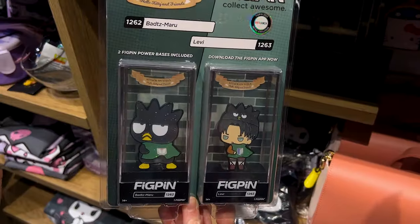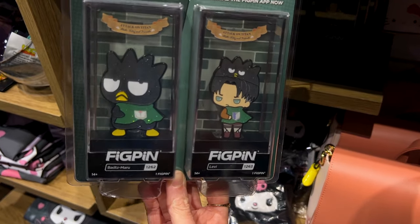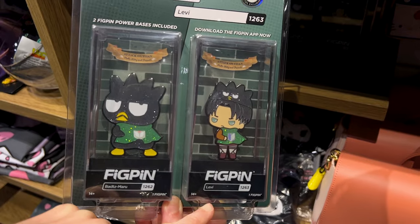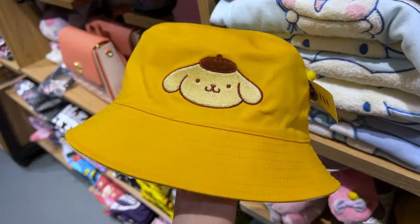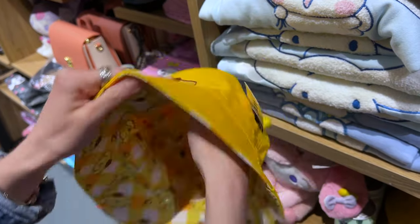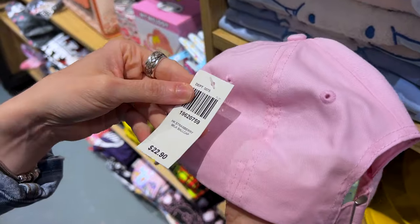There seems to be an Attack on Titan and Hello Kitty & Friends collaboration, and they have this exclusive BoxLunch fake pin set. It has Badtz-Maru and Levi — look at his hat, that's cute. This one is $40. There's also a Pompompurin double-sided bucket hat for $29 — look at the gingham. And check out the Hello Kitty strawberry milk hat for $23.